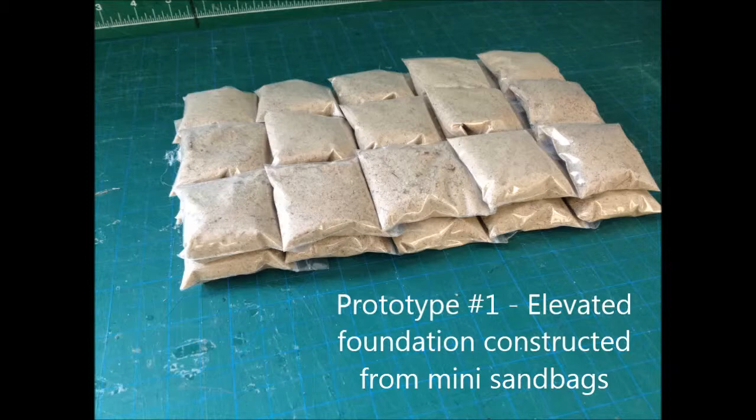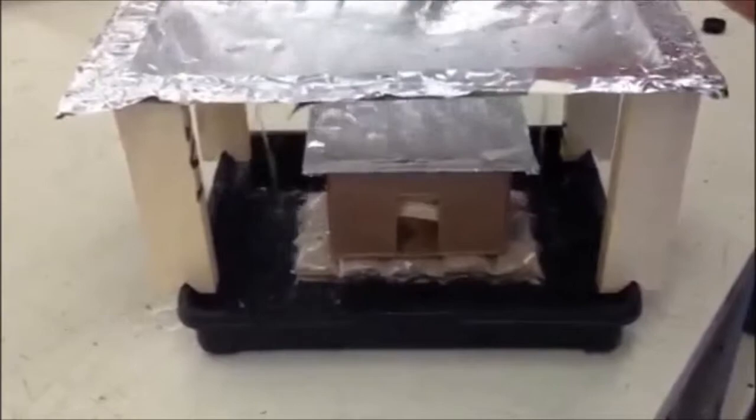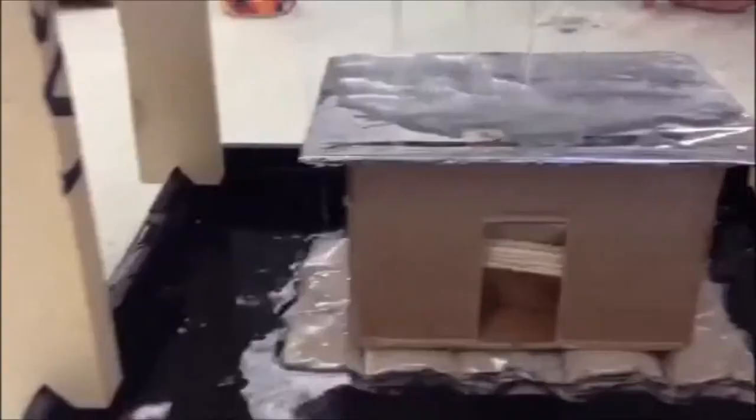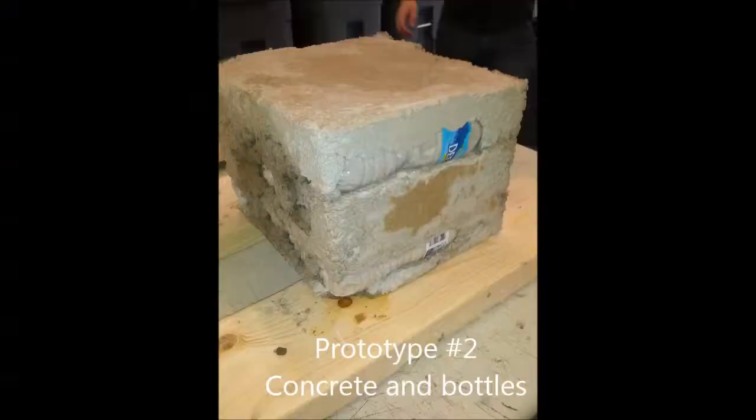A feasible way to protect against flooding is to lift the house off of the ground using a concrete foundation. Concrete is strong and easy to work with, but it is also heavy and expensive.